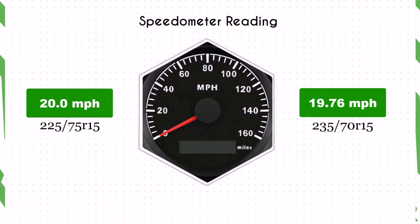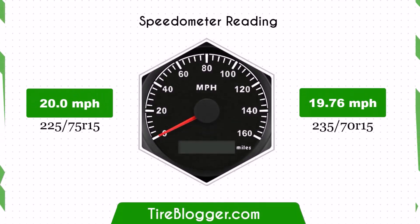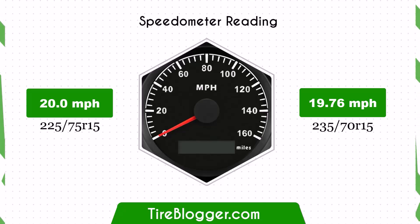With the smaller 235/70R15 tyres, the speedometer will read slightly higher than the actual speed. For example, at a speedometer reading of 20 miles per hour, the actual speed will be 19.76 miles per hour.